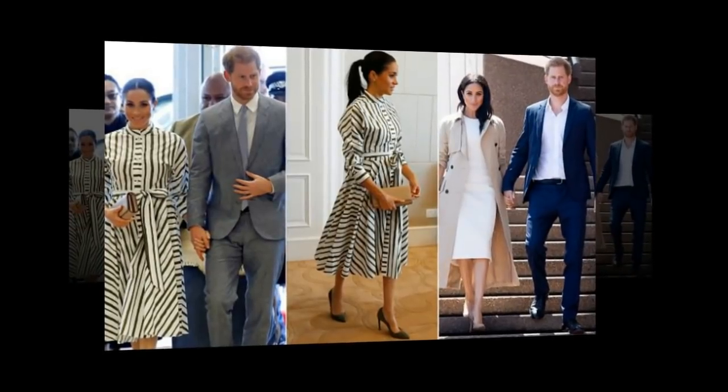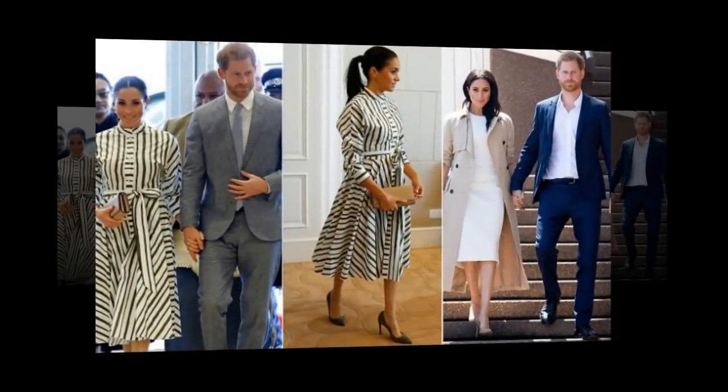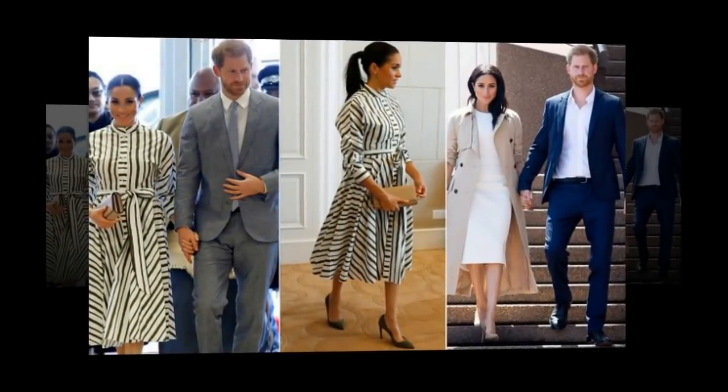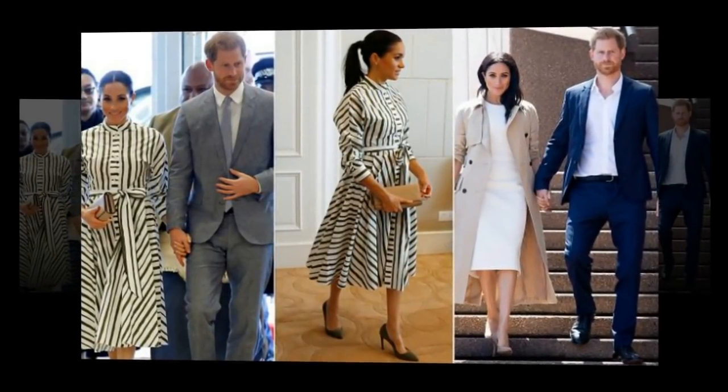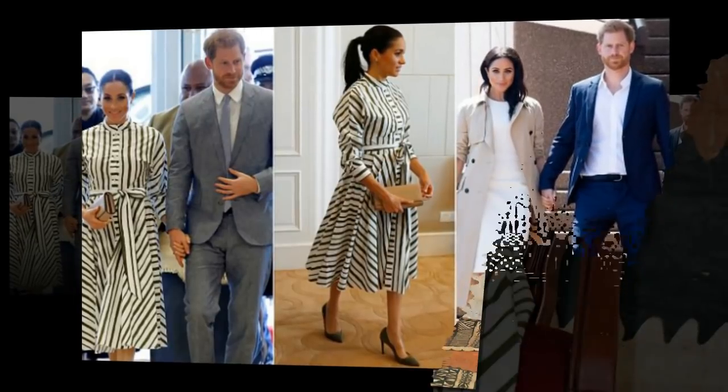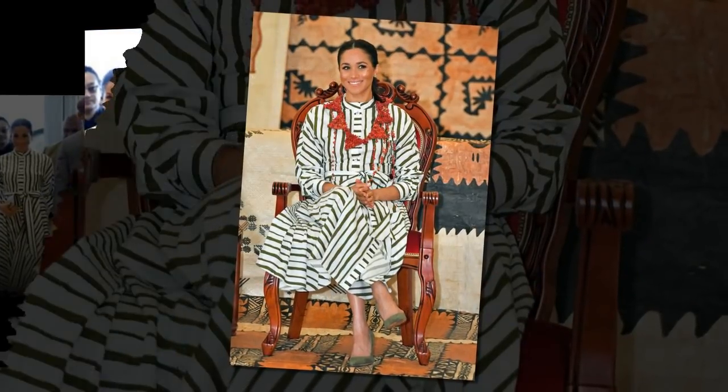Harry and Meghan also met a number of government ministers at the reception. Meghan revealed her growing baby bump as she stepped out in a floor-length white gown for the dinner, holding her hand over her bump as she enjoyed the reception with her dashing Prince, who was proudly wearing his military medals. Meghan showed no signs of slowing down since arriving in Tonga, after pulling out of several planned engagements in Australia due to her pregnancy.